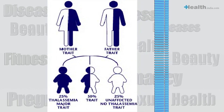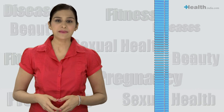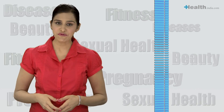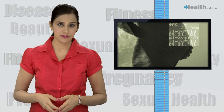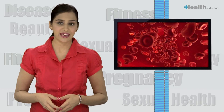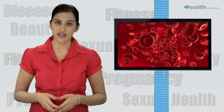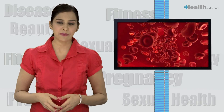Thalassemia minors are people who carry one defective thalassemia gene. They are normal except that during stressful situations in life, like surgeries or during pregnancy, they may have complications due to low haemoglobin. Thalassemia major is a serious blood disorder which causes severe anemia and related complications. This is caused by the presence of two defective genes acquired from each thalassemia minor parent.